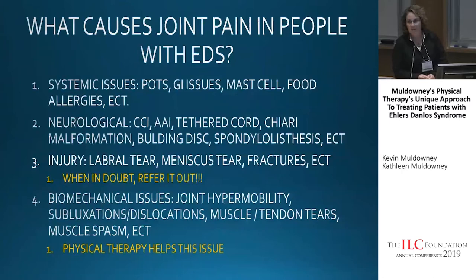There are many things that can cause joint pain in people who have EDS. Systemic issues — POTS, GI issues, mast cell, food allergies — can all cause global inflammation throughout your body, leading to pain. There are neurological reasons including CCI, AAI, tethered cord, Chiari malformation, bulging discs, and spondylolisthesis. And there are also injuries that EDS and non-EDS people can get, like labral tears, meniscal tears, and fractures.